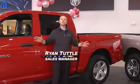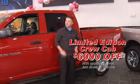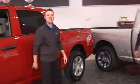Hey Ryan, what do we have? Matt, I have a 390 horsepower limited edition Detroit Red Wings truck. I can get you $6,000 off, and it gets better fuel economy than Ford and Chevy.